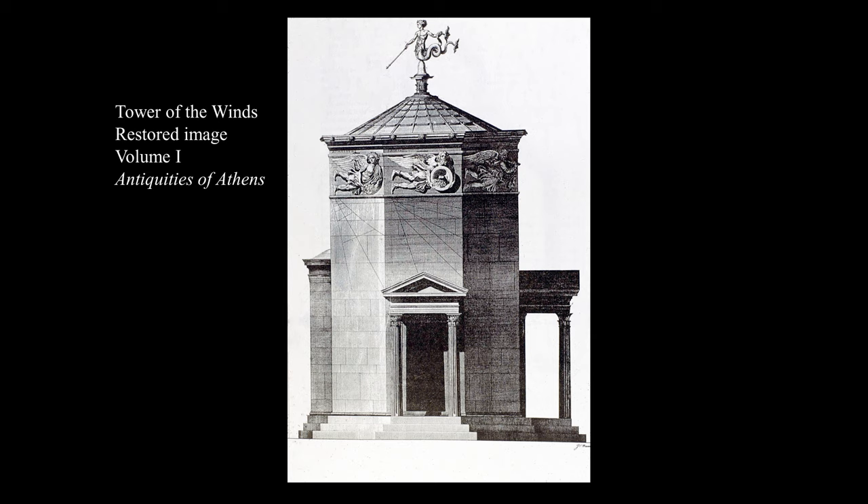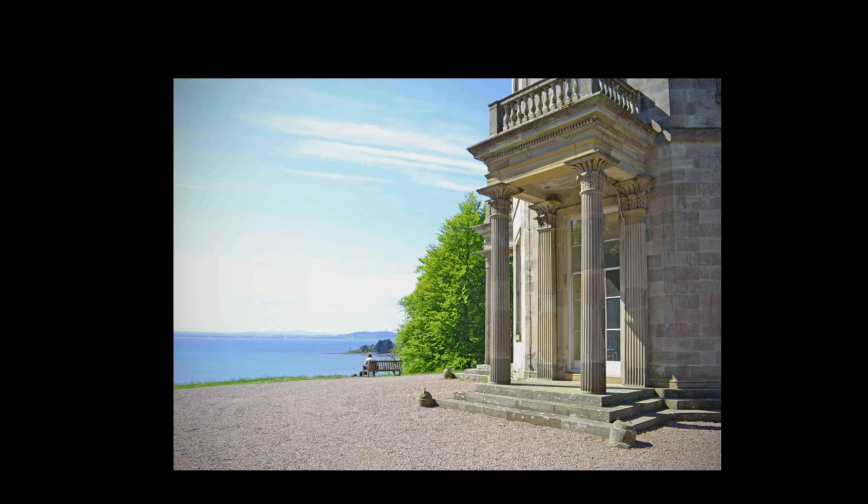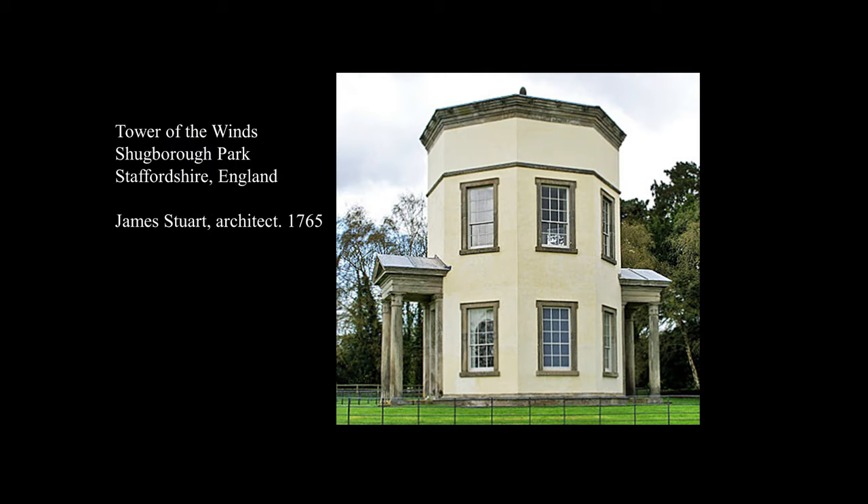As with other ancient monuments, the Tower of the Winds has inspired a number of adaptations. Interestingly, James Stuart himself designed two adaptations based on his notes and drawings. The first is what's called the Temple of the Winds at Mount Stuart in County Down in Northern Ireland, with its requisite dwarf porticos — the tower occupies a commanding site overlooking the sea. Stuart's second tower is at Chugra Park in Staffordshire, also with dwarf porticos.